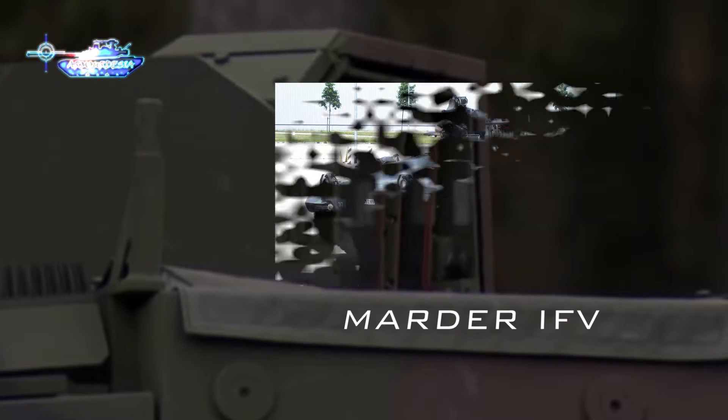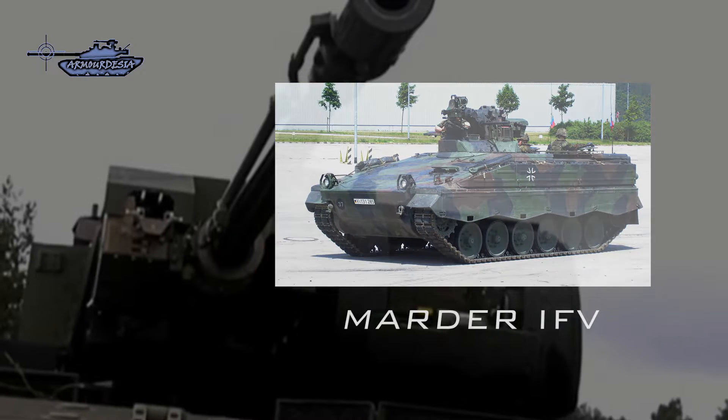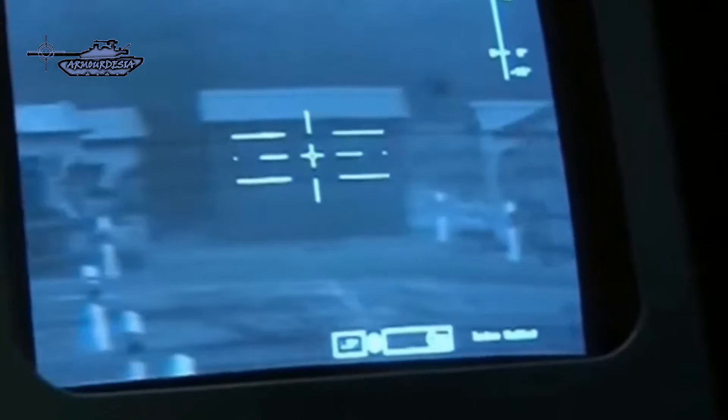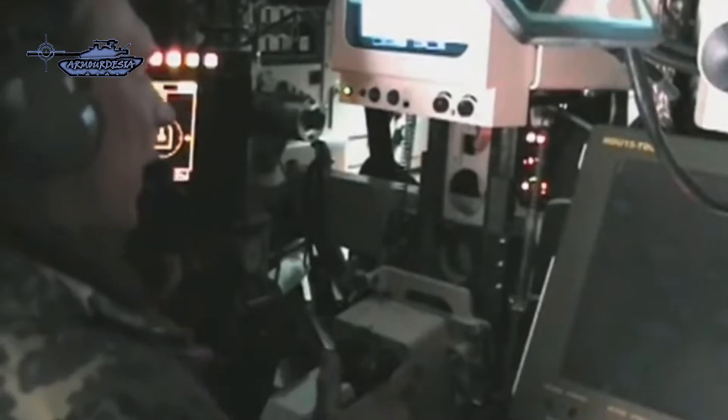Puma is the German IFV that entered service in 2015 to replace the older Marder IFVs. The design is not different from other IFVs, having an engine at the front and a one-piece crew cabin that enables direct crew interaction. Its cabin is air-conditioned, NBC-proofed, and has an automated fire suppression system. The vehicle is operated by three crew members and carries six infantry units in the back.